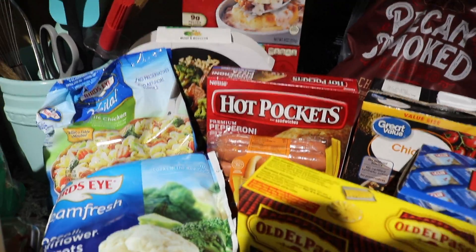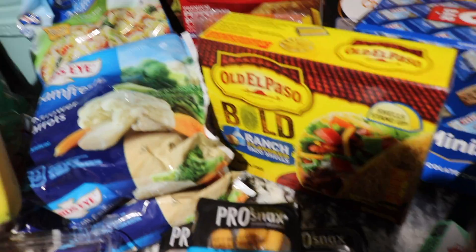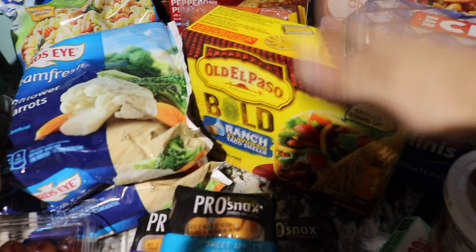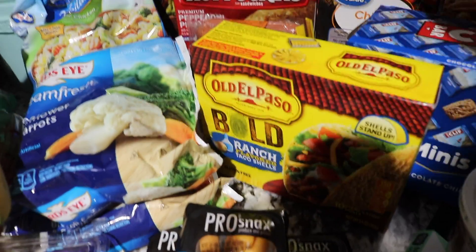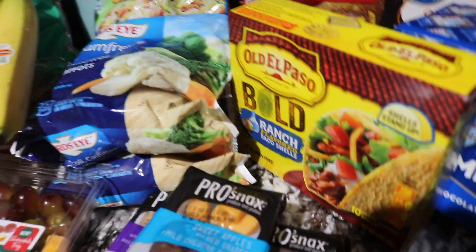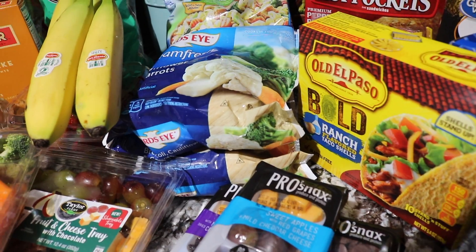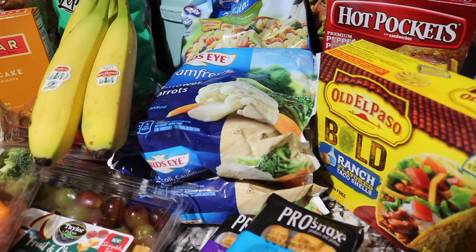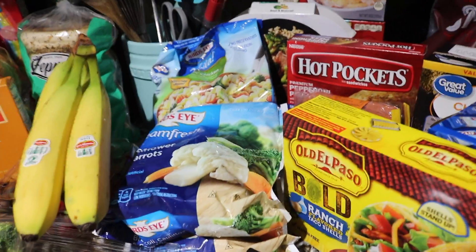And then I got some Hot Pockets — again grab and go. Cheese dogs — you have to have those in your house, I don't care who you are, they're delicious. And then these ranch taco shells — we normally get the nacho cheese but they didn't have any nacho cheese, so I got some ranch. We're gonna have to see how they taste. I'm a little nervous but they're probably going to be actually really really good.